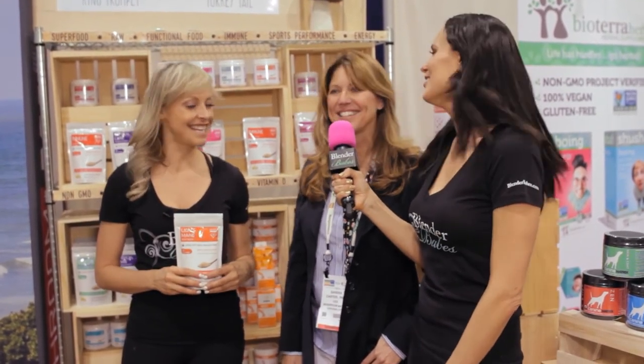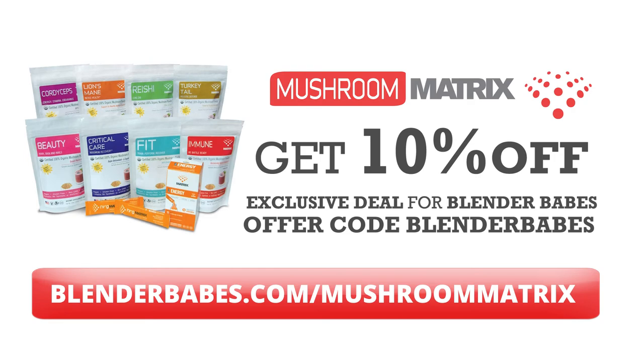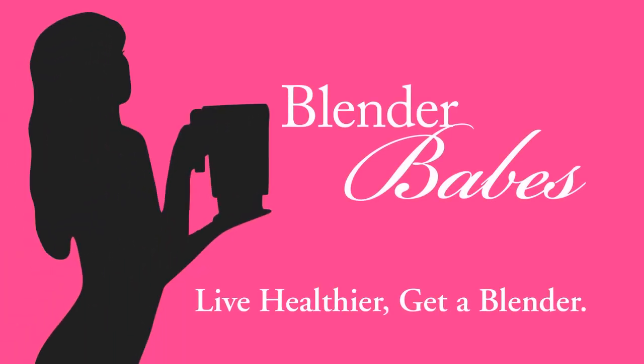Thanks so much, I appreciate your time. Thanks for coming by. Love Blender Babes — oh, thank you! We'll see you next time. Bye. Live healthier. Get a blender.